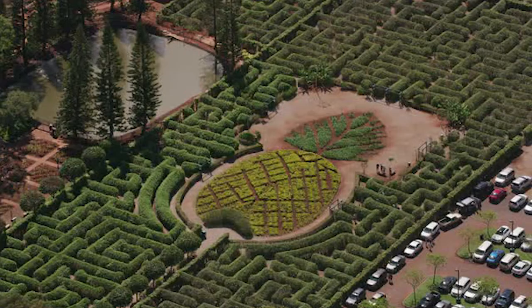We're at Dole Plantation. This is definitely a must-stop before you hit North Shore, right after you leave Wahiawa. They have a bunch of stuff here like pineapple ice cream, a bunch of different pineapple products, a pineapple maze, and trains you can ride around the lot.